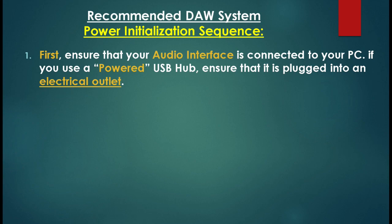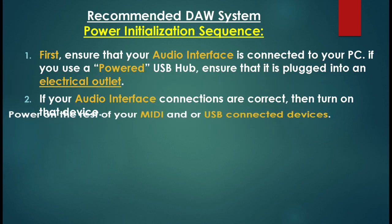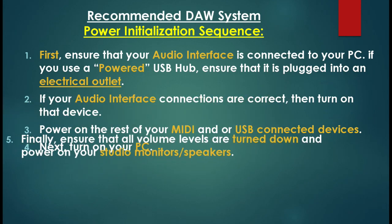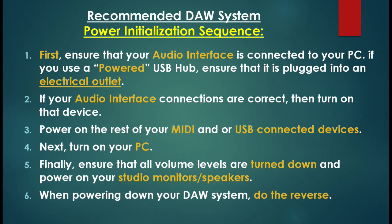First, ensure that your audio interface is connected to your PC. If you use a powered USB hub, ensure that it's plugged into an electrical outlet. If your audio interface connections are correct, then turn on that device. Power on the rest of your MIDI and/or USB connected devices. Next, turn on your PC. And finally, ensure that all volume levels are turned down and then power on your studio monitors or speakers. When powering down your DAW system, just simply do the reverse.